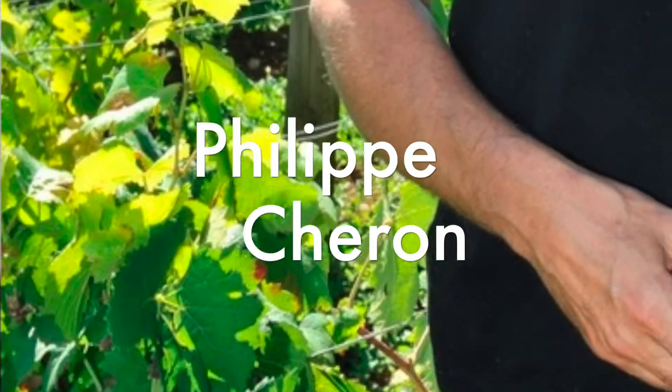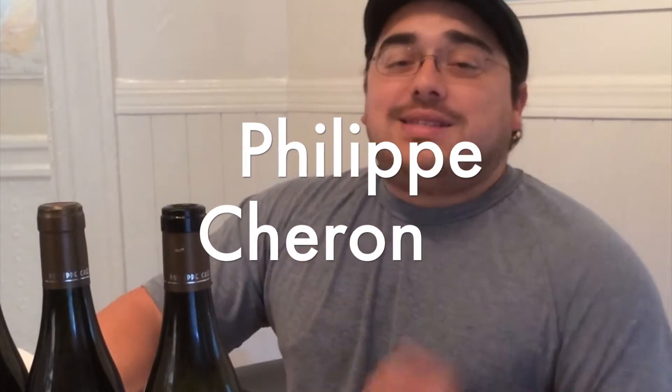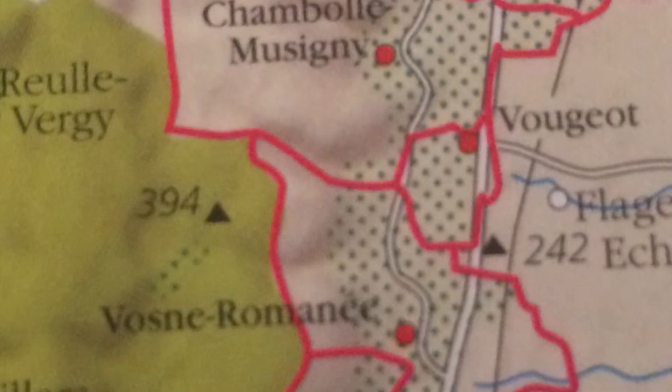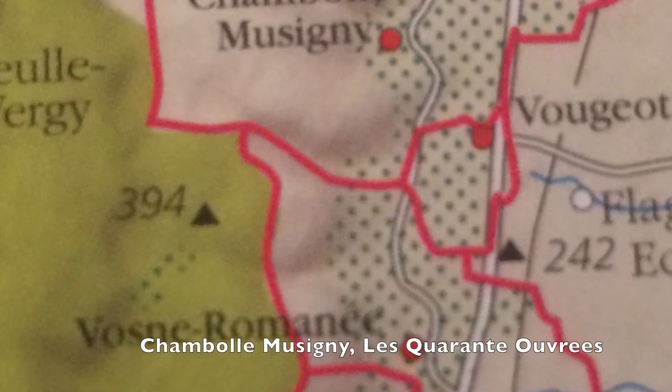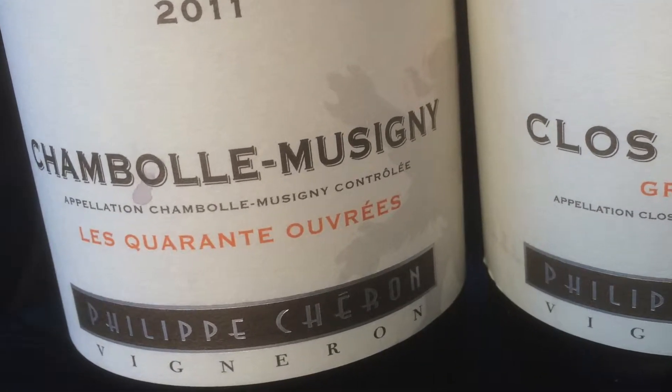In this case here, we're really fortunate because this is a new producer. His name is Philippe Chiron, and this is his debut vintage. He's coming out with three cuvées. He has a Chambolle-Musigny, Les Quarantes Ouvrées, which means the Forty Ouvrées.